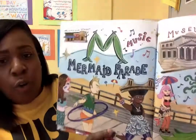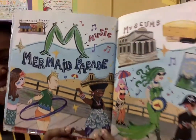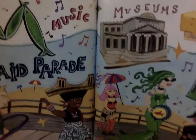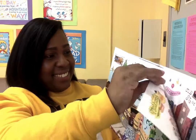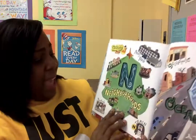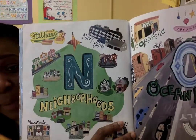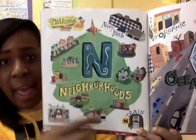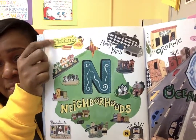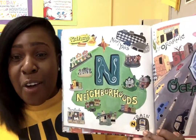M is for mermaid parade. They have this in Coney Island. N is for neighborhoods. We have many different neighborhoods in Brooklyn. And we also have the N train and famous Nathan's. If you want a really good Nathan's hot dog, make sure you go to Coney Island.